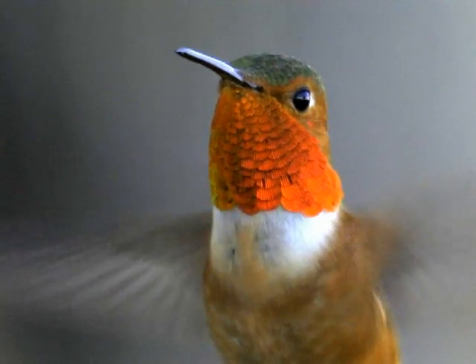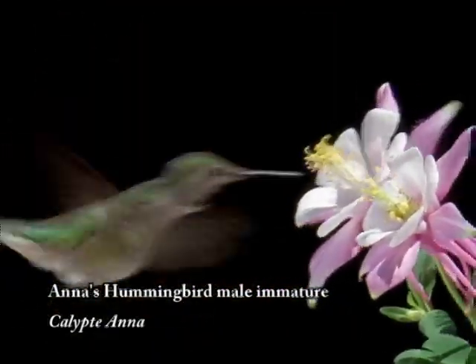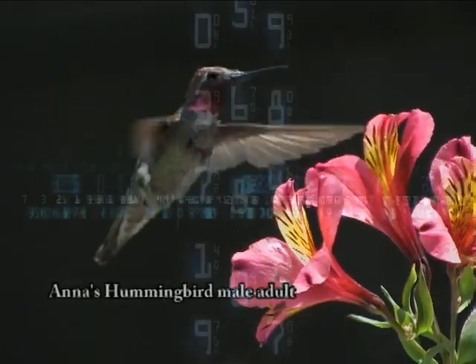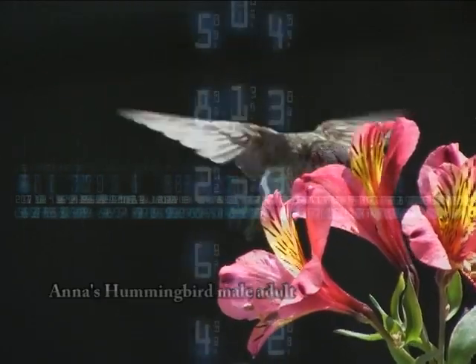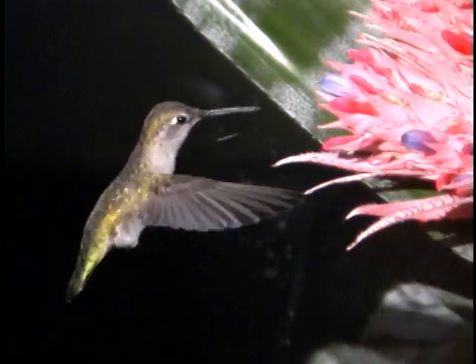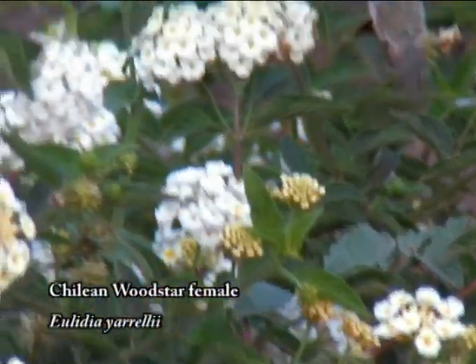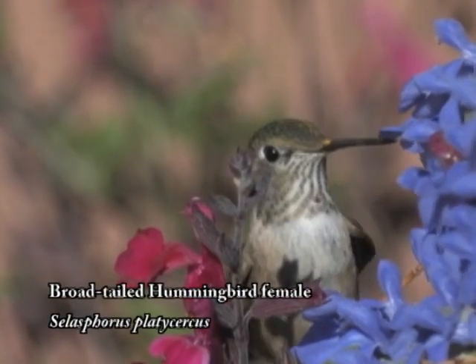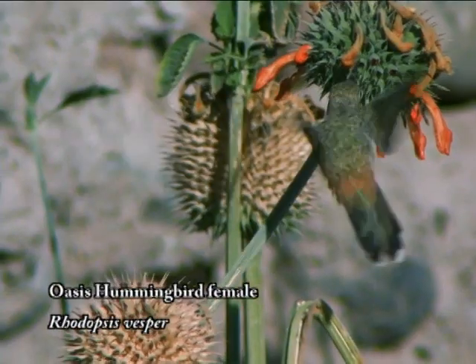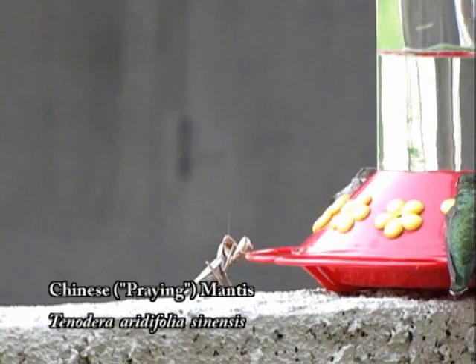The hummingbird has one of the largest brains for its size of any bird. When feeding, its brain must continuously calculate the position and motion of the flower relative to the hummer and vice versa. Among the many other variables it must process are wing speed and position, body center of gravity, bill and tail positions, auditory, kinesthetic, tactile and other sensory inputs, signals from internal organs, and information about the location of competitors and predators.